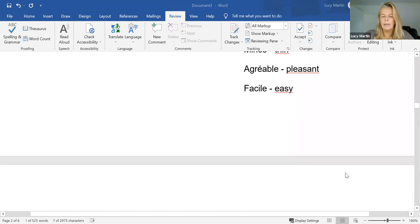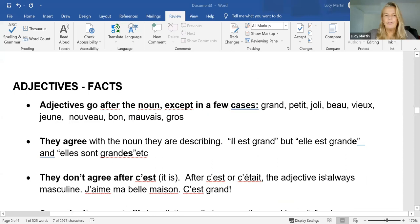Adjectives — let's learn a little bit more about them. They go after the noun. So we don't say 'my important friend', we say 'my friend important'. A 'house blue', not a 'blue house' — except in a few cases. There are various ways of remembering these, but I quite like this one: grand, petit, joli, beau, vieux, jeune, nouveau, bon, mauvais, gros. There's a little bit of a rhyme going on there.